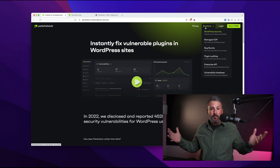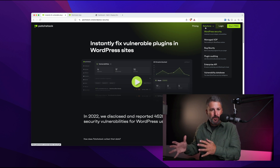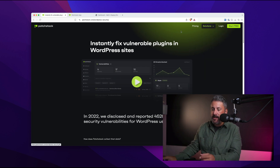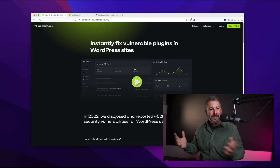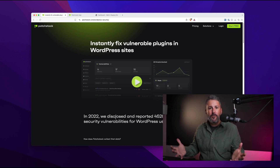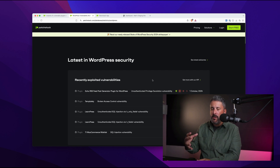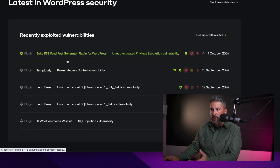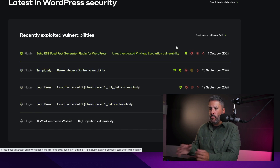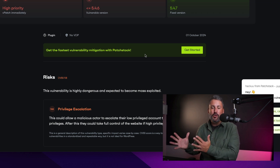Even if you're just an individual running a blog about your cupcake business, or if you're an agency owner running 50-plus sites for customers, you certainly don't want to run the risk of vulnerabilities attacking your WordPress sites. In 2022, Patchstack disclosed and reported 4,528 new security vulnerabilities for WordPress users. WordPress is a massive target — it gets a lot of heat for vulnerability issues, but it's the nature of this open ecosystem and it being the largest target for bad actors on the internet. They have a stats page showing the most up-to-date vulnerabilities disclosed or found across the internet attacking WordPress, and you can go to Latest in WordPress Security to see all the latest advisories — Echo RSS, Post Generator Plugin for WordPress, Templity, LearnPress — these are vulnerabilities being reported at the time of this recording.